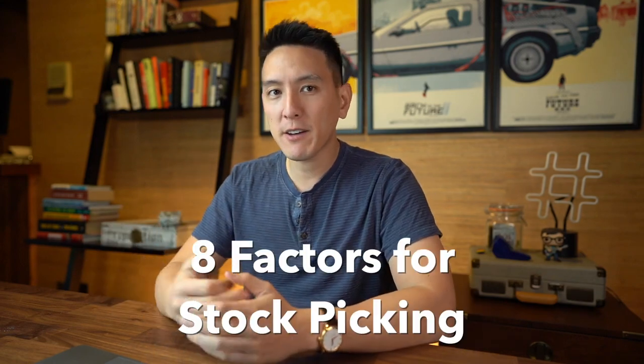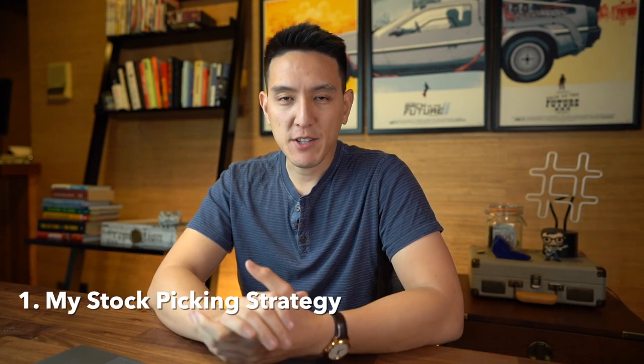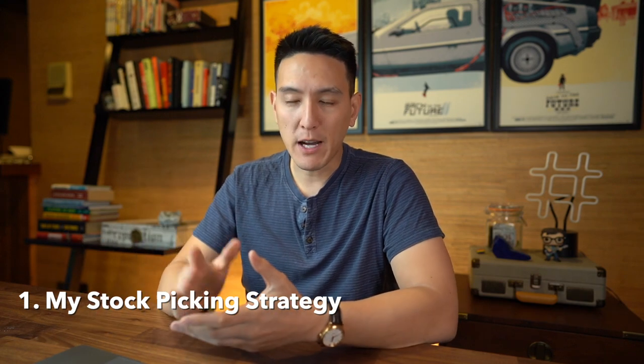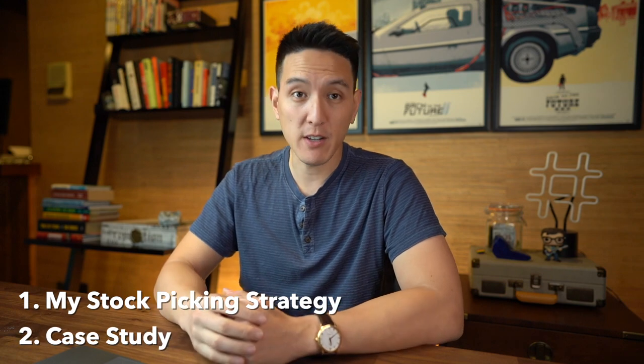Buying random stocks is not the strategy you want to be employing, so in today's video, we're going to go over how I like to pick stocks, including the eight factors I like to at least look at before deciding to add a stock to my portfolio. I acknowledge that you can't really base a stock pick off of just a few factors or metrics, but this video should still serve as a good starting point for your research. By the end of this video, you'll know my exact strategies on what to look for in a stock, and you should be able to fundamentally answer the question of why you're going to buy a certain stock, as well as we're going to go over a case study at the very end.